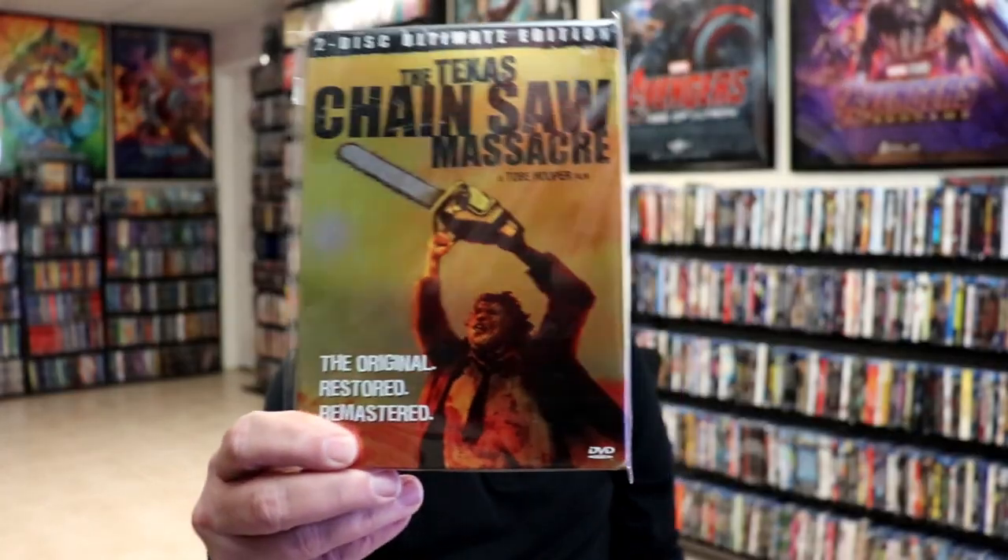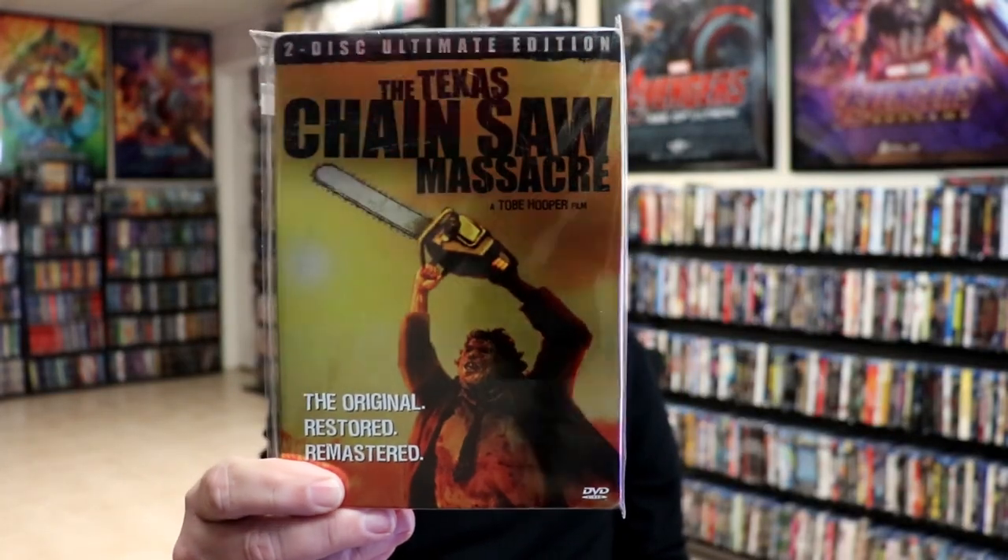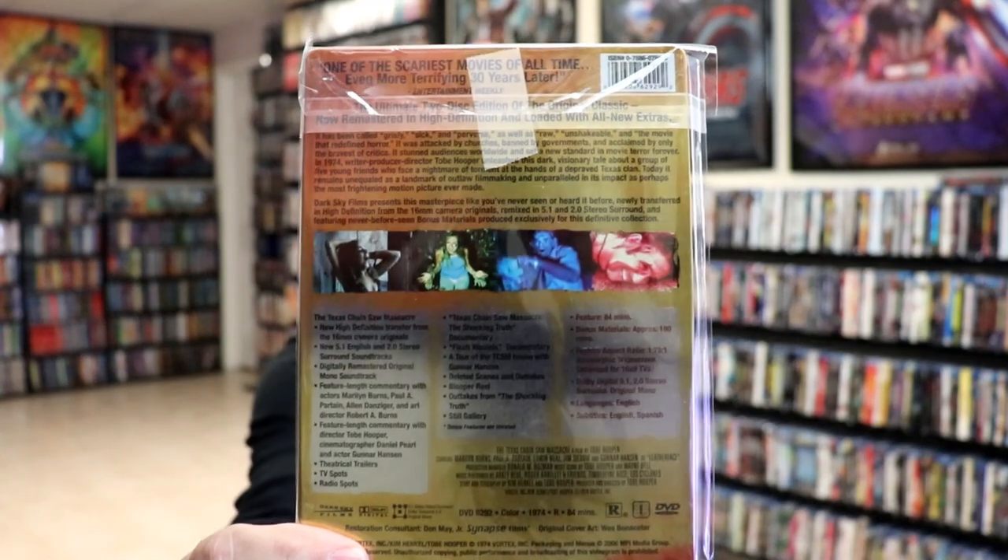I do not have a VHS of this particular title, which I was surprised by. But I do have a DVD. The title is the Texas Chainsaw Massacre. I grew up in the 70s and 80s and I love this film. I know it's not for everybody, but I do love it — I find it very gritty and dark, and that's the reason why I have 11 copies of it in the collection.